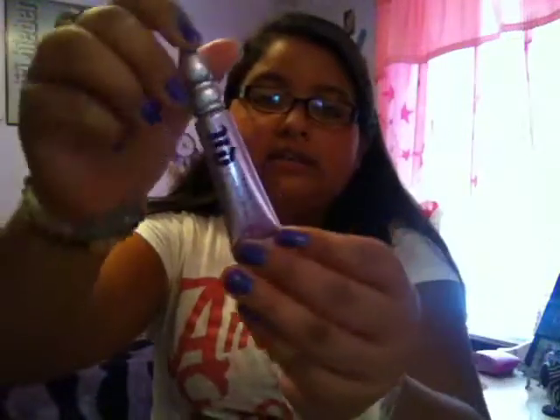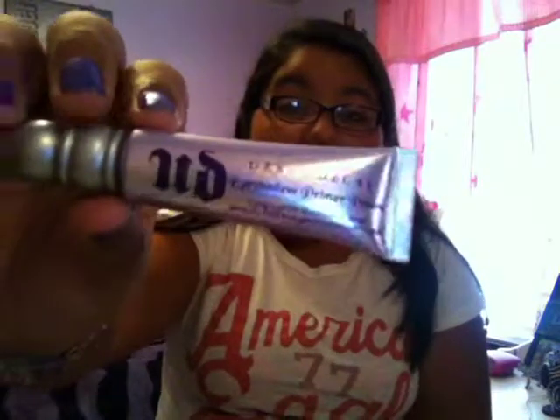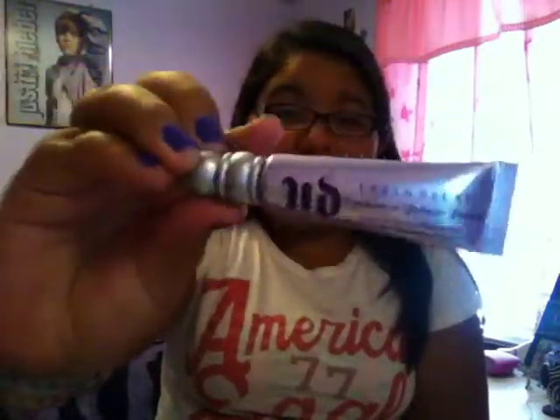Then I have an eyeshadow primer, and I'm pretty sure you guys have heard me talk about this before — it is the Urban Decay Eyeshadow Primer Potion. I got mine at Sephora; it's the full-size one and it's only $20, which I think is really worth it. I've had this for probably all month and I still haven't made a dent in it even though I use it every day. My eyeshadow stays on until I take it off, so I highly recommend this.